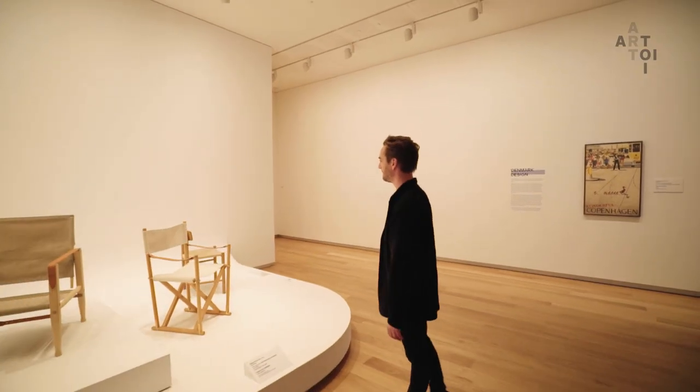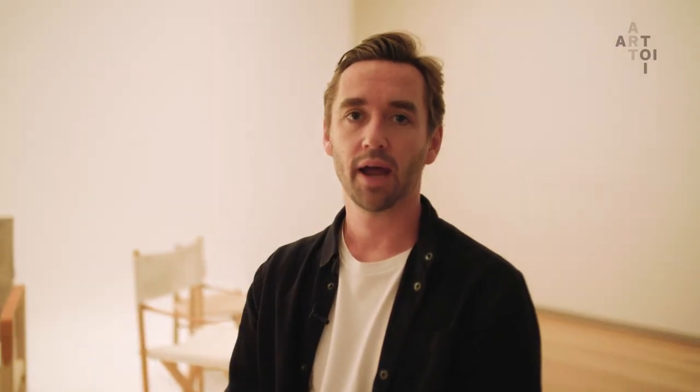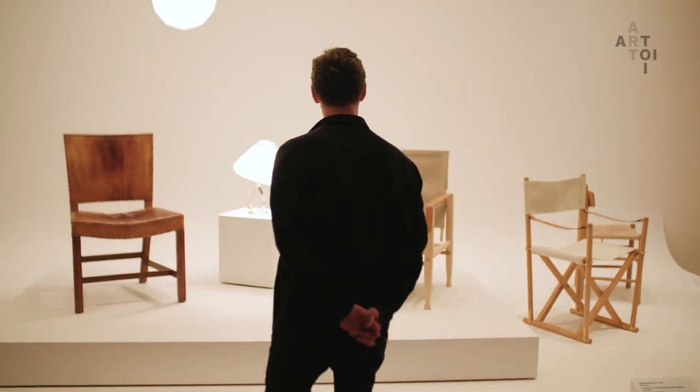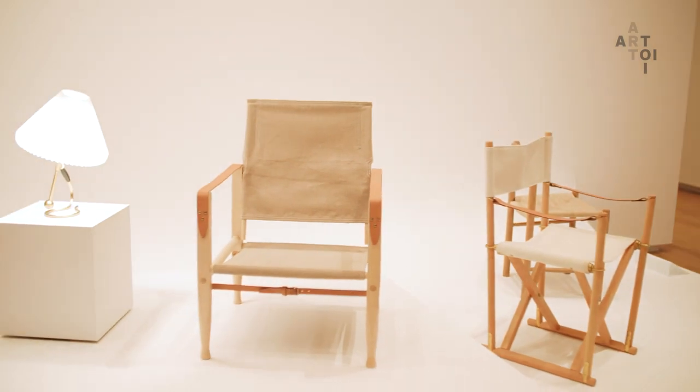This is the safari chair designed in 1933 by Kari Klimt. Bit of a classic really — it was one of the first kit-set pieces of furniture ever produced. I actually own one; it doesn't look anywhere near as pristine as the one in the gallery here, thanks to two small toddlers, but it's a really great chair.